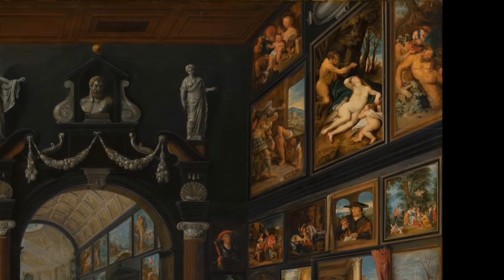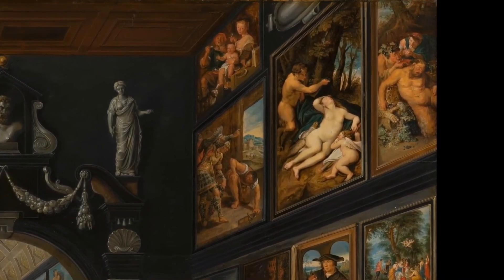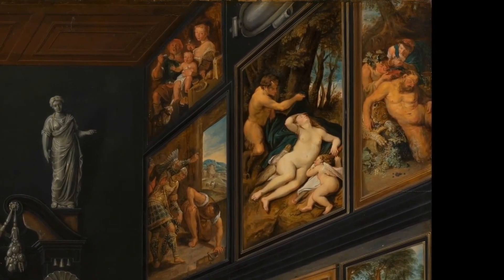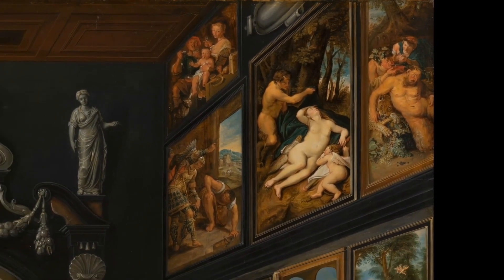Willem should take pride in his ability, not only to be able to reproduce so many renowned artists' best work and capture their essence in a much smaller canvas, but also being able to rotate them in his mind. Truly a very talented artist.